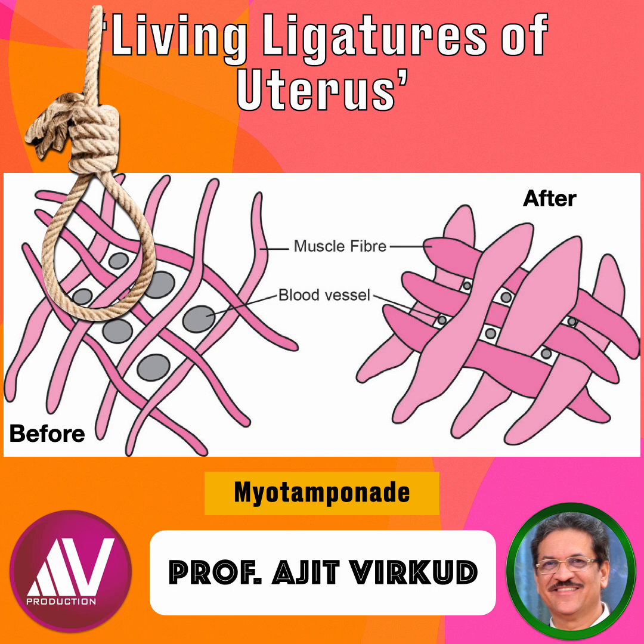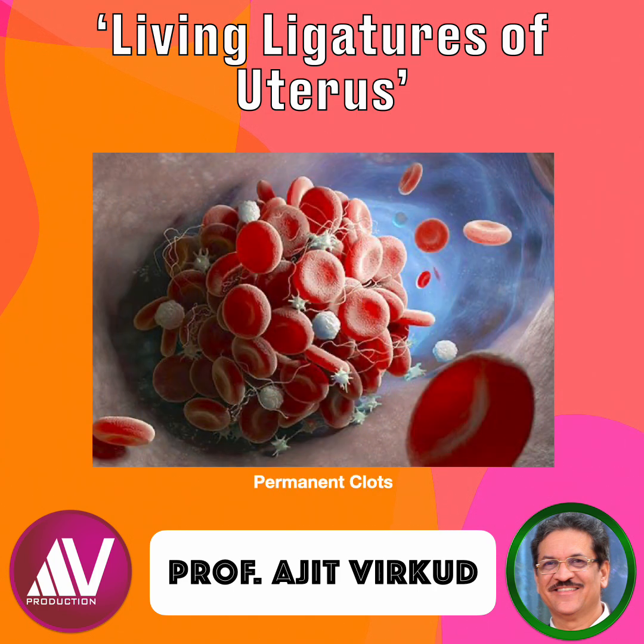Subsequently, a permanent clotting mechanism is activated, enabling the mouths of these vessels to close. The arrest of hemorrhage from myotamponade allows for the formation of firm clots at the mouths of these vessels at the placental bed, which occurs as a result of increased viscosity and hypercoagulability of blood — a vital physiological change seen during pregnancy.